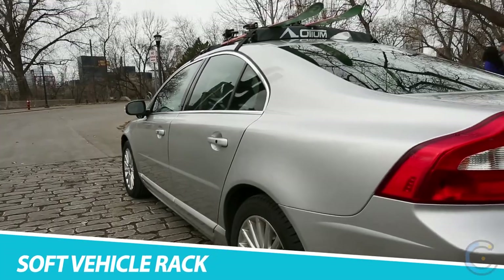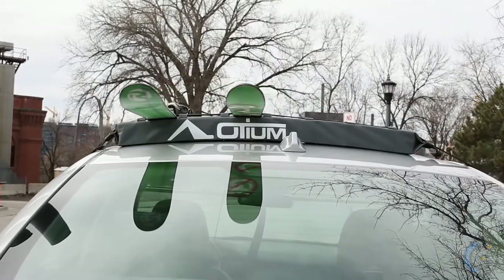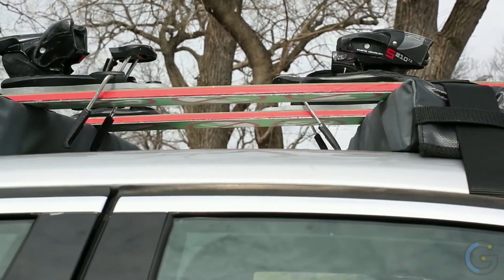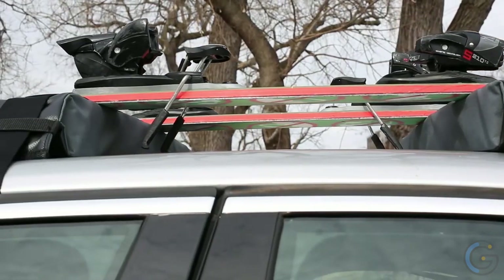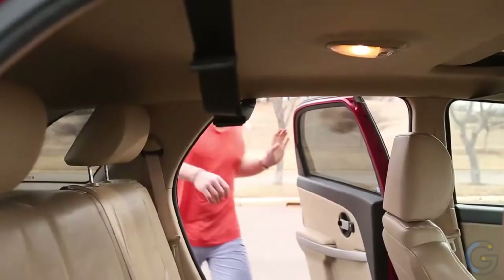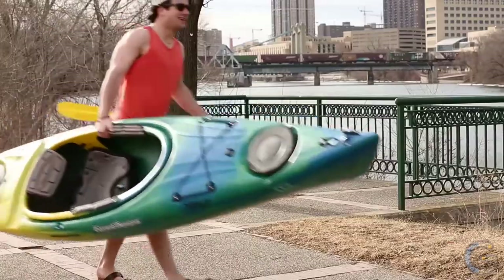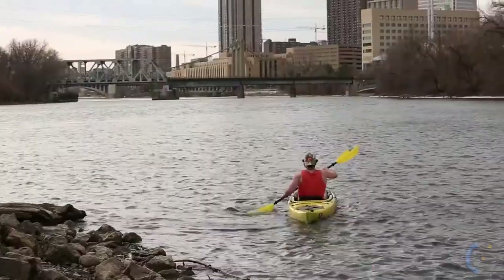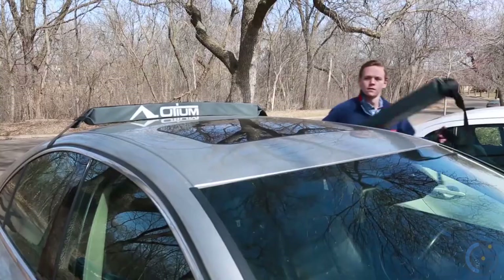Take all of your outdoor gear with you safely and securely with the Odium Soft Vehicle Rack. Coming in two pieces, this rack system easily installs onto the roof of your vehicle. The unique design allows you to transport a variety of gear, including snowboards, skis, SUPs, or even a kayak, without damaging the roof of your car or your gear.